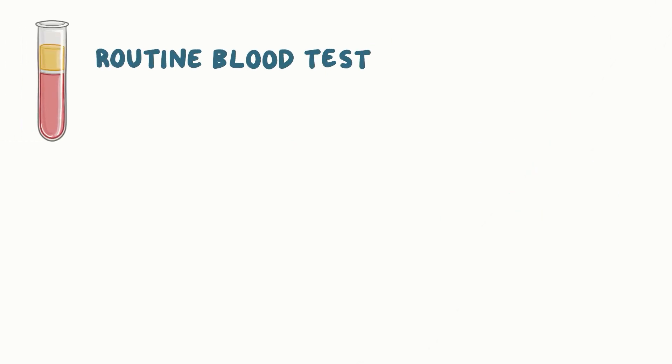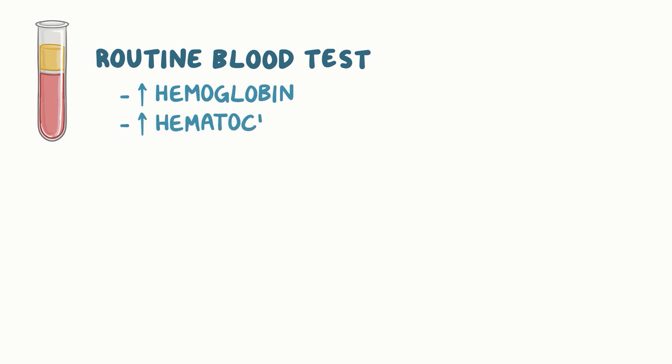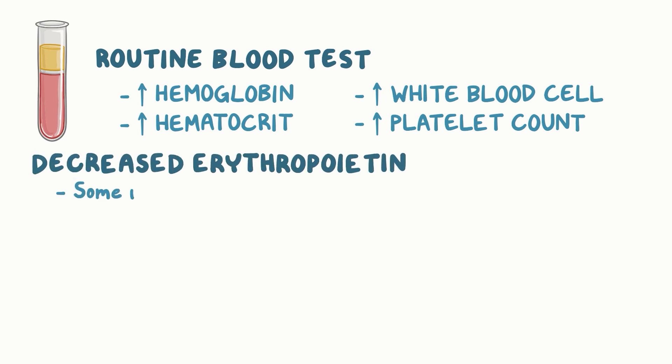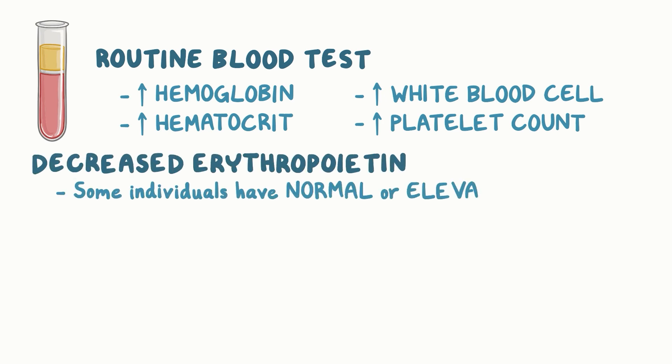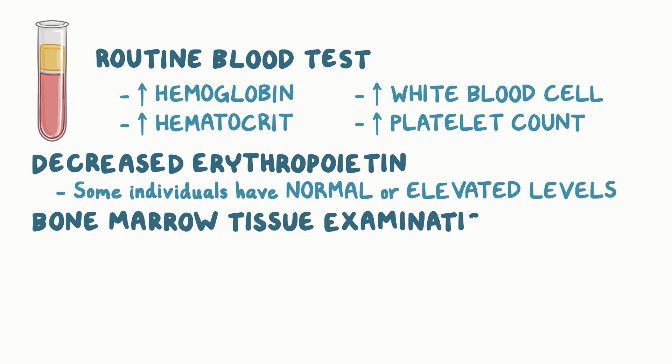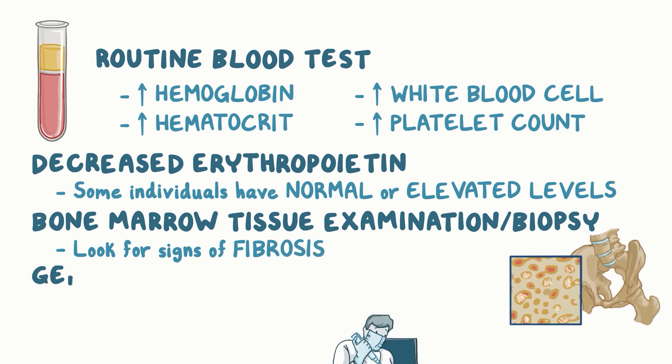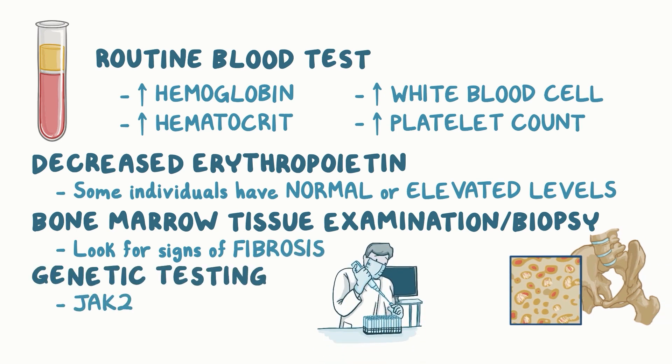Sometimes the disorder can be found during a routine blood test. Common findings include increased hemoglobin or hematocrit levels, as well as an increased white blood cell and platelet count. Most individuals have decreased erythropoietin, but some have normal or even elevated levels. Bone marrow biopsy can be done to look for signs of fibrosis, and genetic testing can identify the JAK2 gene mutation.